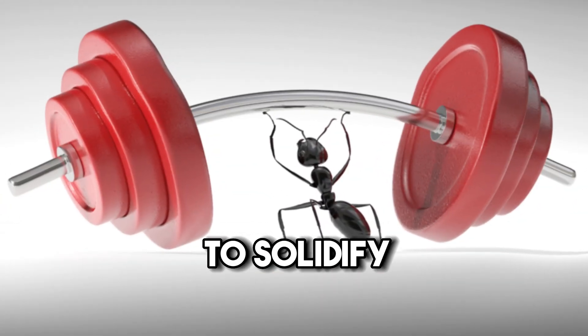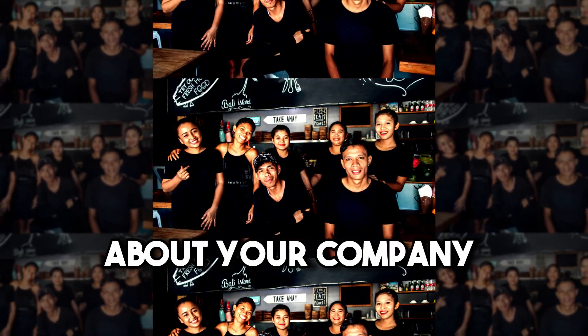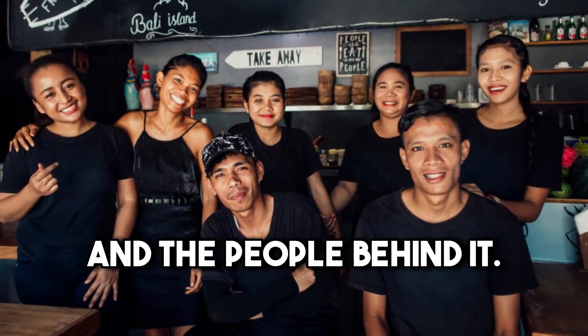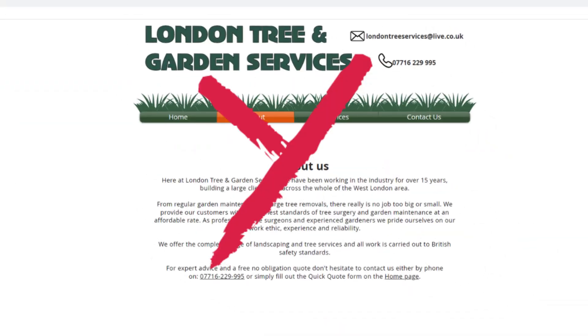Adding basic information to your website and claiming important business citations is a great start, but you're going to need to solidify your business credibility further by adding specific pages to your website that provide detailed information about your company and the people behind it. If you want to show that you're a legitimate business, there's one page you must have: an about us page. Your about us page should give visitors a taste of what it's really like to work with you and share the unique stories that make your business special.